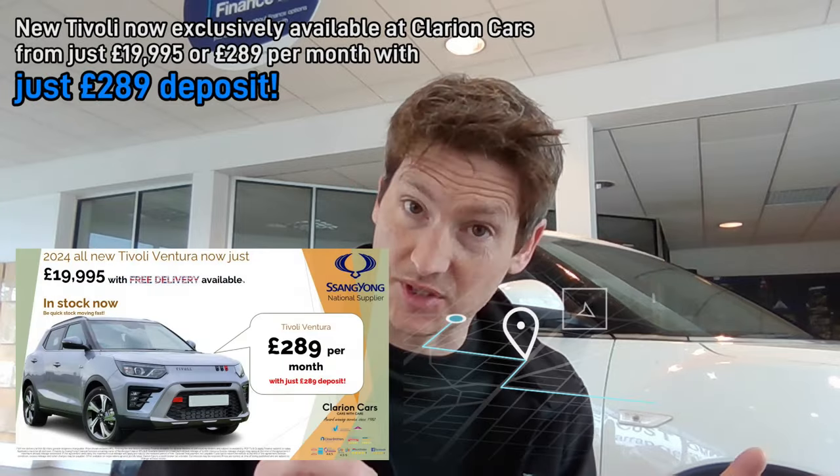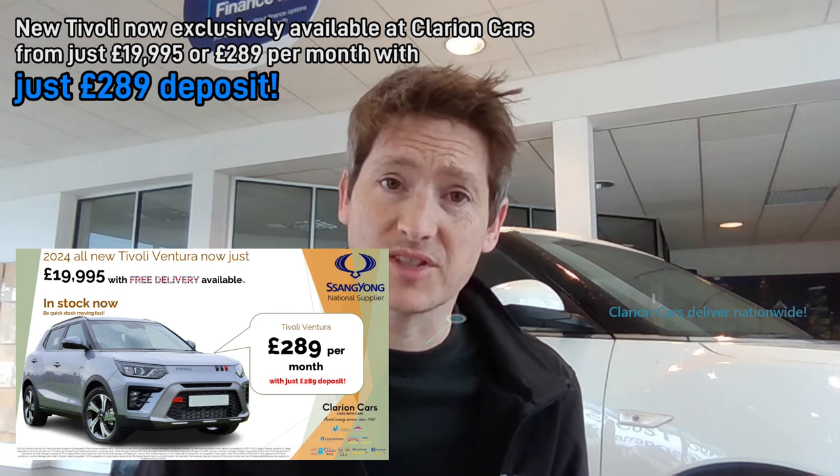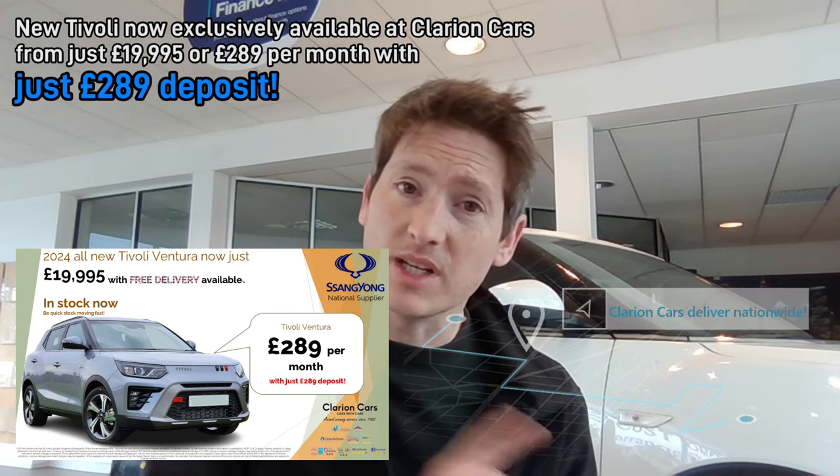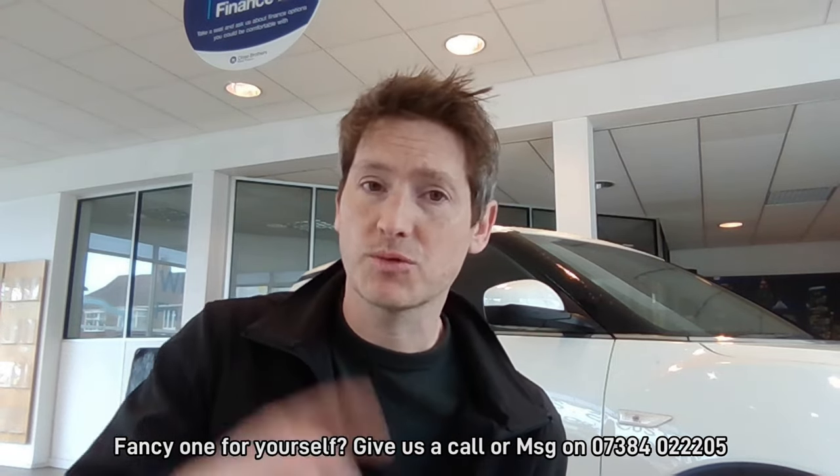Now we've looked around the car, seen the facelifted items, know how well it drives, and touched on the economy, let me tell you why this is better than the competition. The Tivoli Ventura is available for £19,995, or £289 deposit and £289 per month on a 48-month PCP. But where is the unique selling point over the Dacia? It all comes down to durability. I've got this older white Tivoli behind me — quite a special car — and I'll show you why.